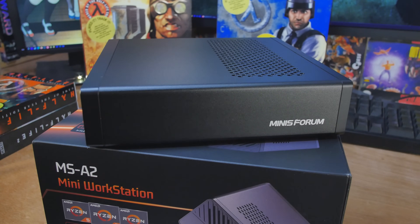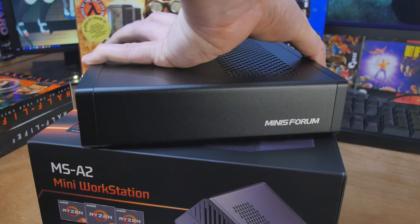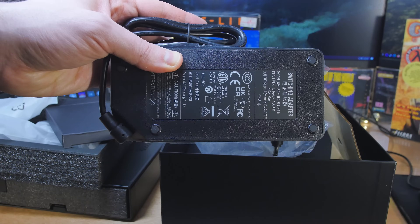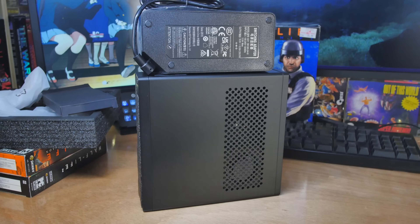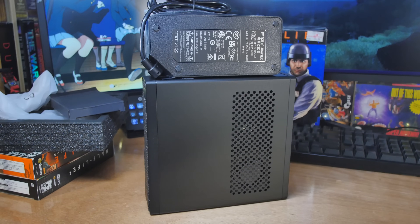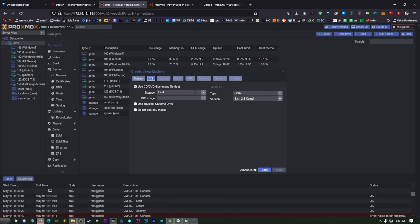Let's keep taking it out of the box. You'll see this is a very small computer. The power supply is pretty substantial — it's like half the size of the mini PC itself, but that's just the way it is sometimes. If you're going to be grabbing this, you're most likely going to be installing Proxmox or Linux or something to run a bunch of containers or virtual machines.